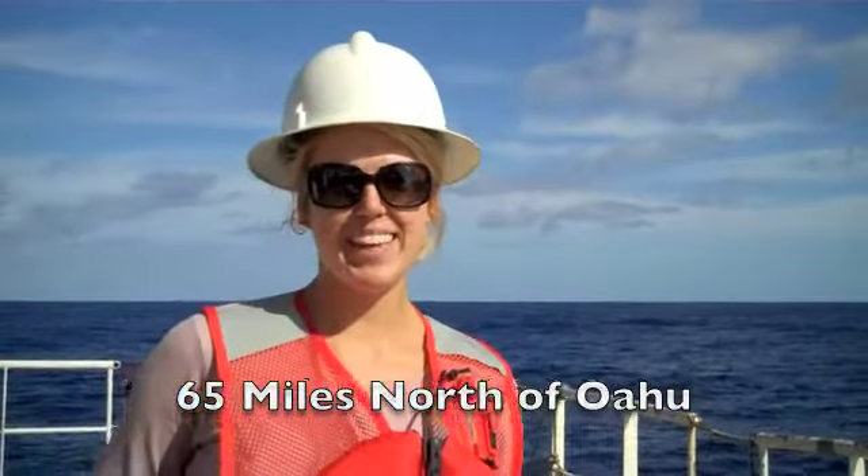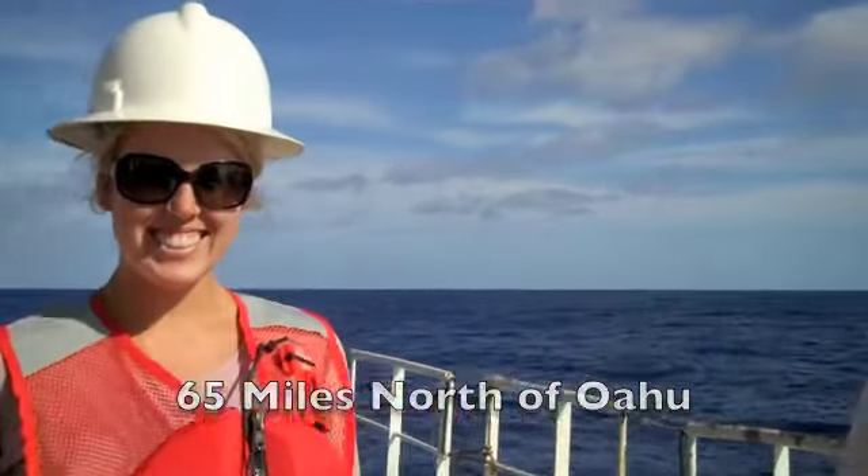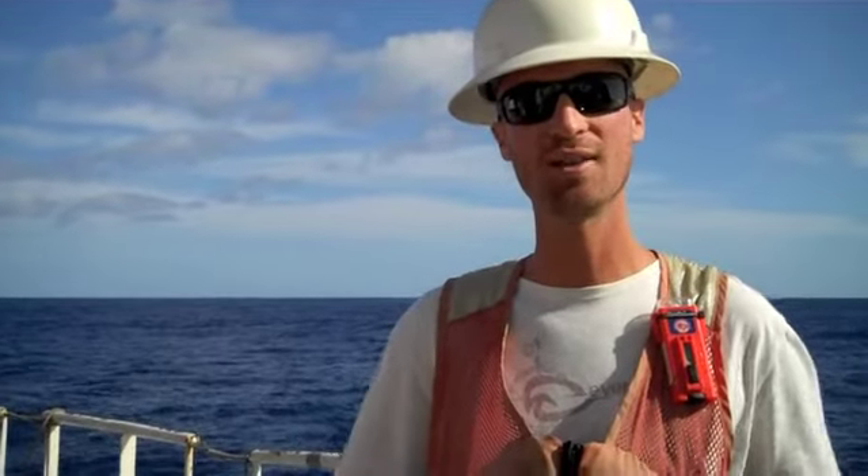Aloha! I'm Kate with Save the Mermaid. And I'm Joel with Sea of Change. We're here on the UH research vessel, the Kila Moana, to do some plastic pollution research.